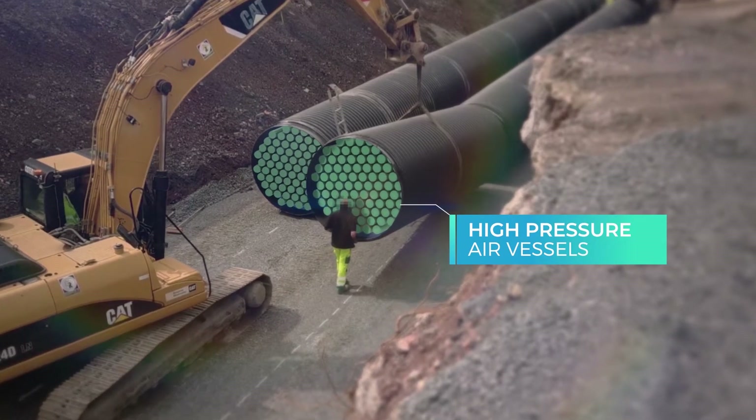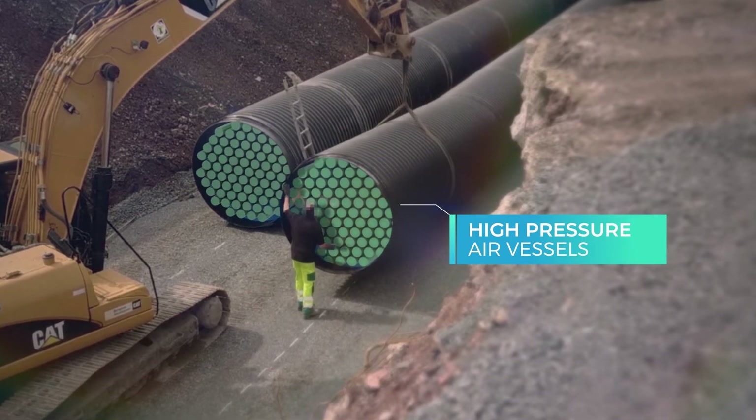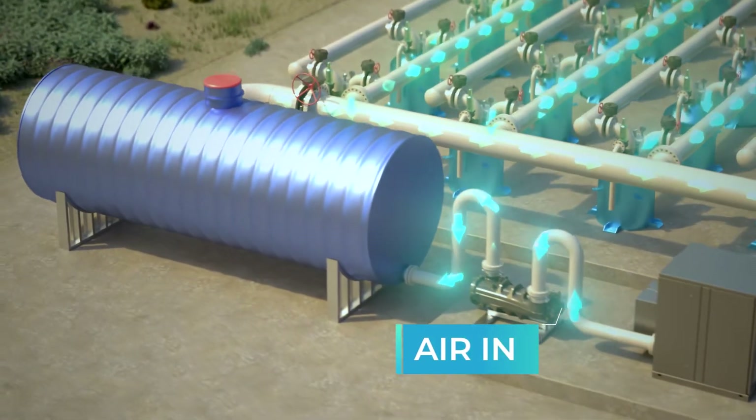Hydrop's underground vessels are easy to install, becoming instantly operational, while the concreteless installation allows for modularity and easy access.